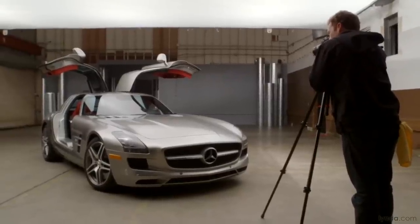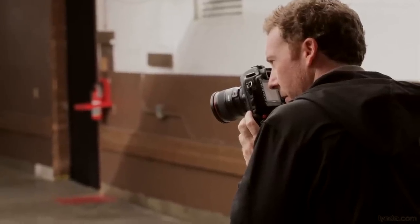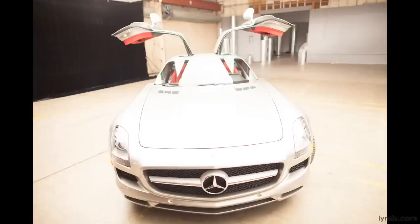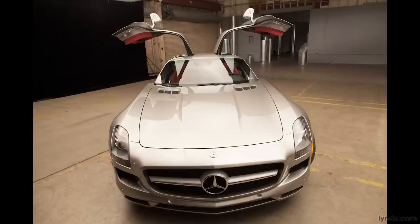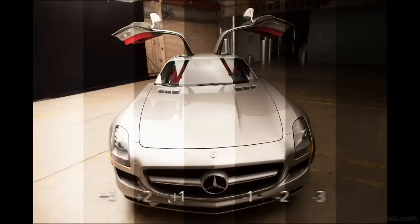So either do it in TV — shutter priority — or do it in manual. Manual gives you a little more control. Three stops under. Two stops under. One stop under. Just as the meter sees it. One over. Two over. Three over. So let's take a look: we've got a shot that's completely overcooked — tons of light, looks like someone shining the sun on the front of the car — and we've got every single detail in the shadows. And as we pull back down, that's about what the meter saw. And as we go darker, we see all the detail in the highlights popping out — tons of detail. We're going to combine all those together and come up with a nice HDR.